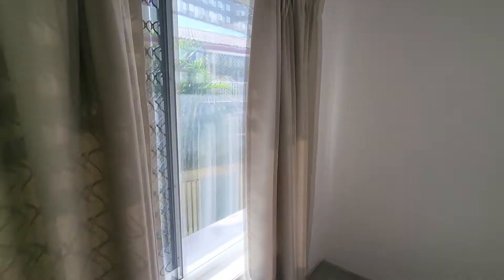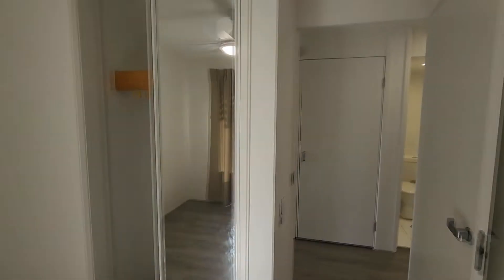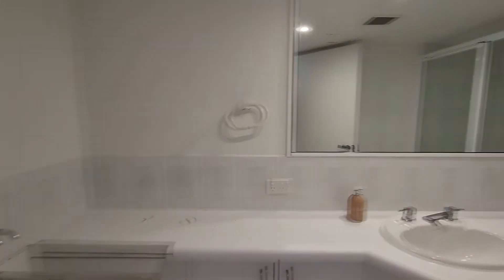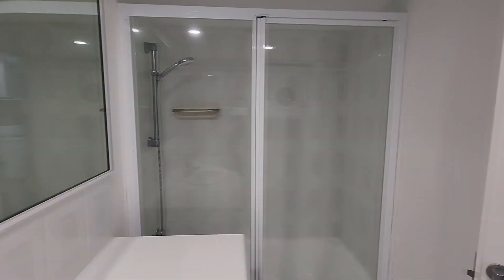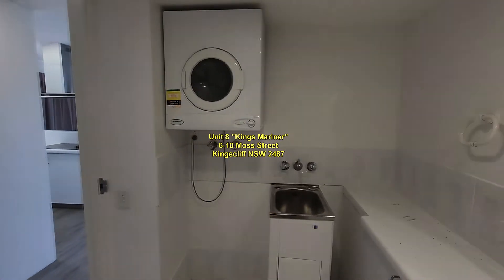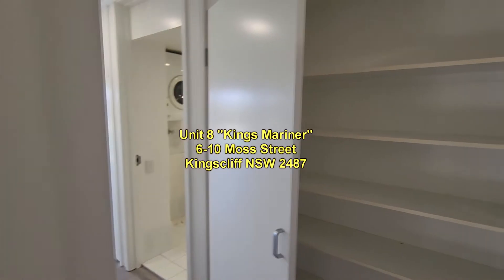The second bedroom is in full sun all day with northern sun streaming in. It has built-in wardrobes and a double door linen press. The laundry and bathroom are combined, featuring a separate shower with a new shower screen, a skinny tub that fits a decent-sized washer, and a double door linen press.